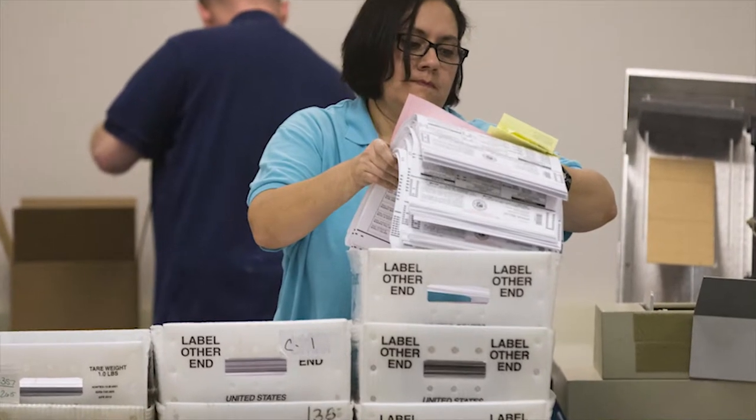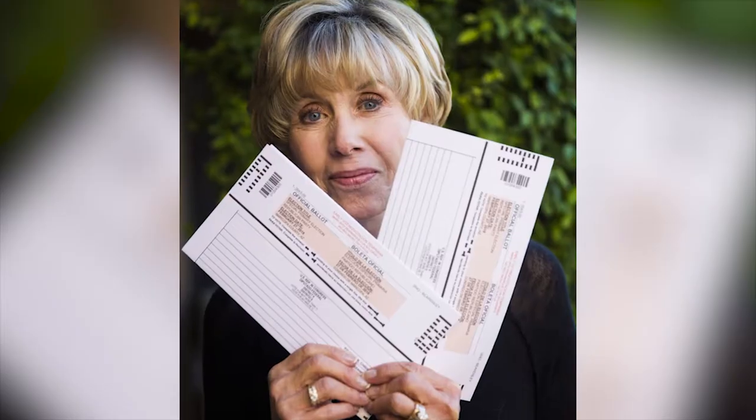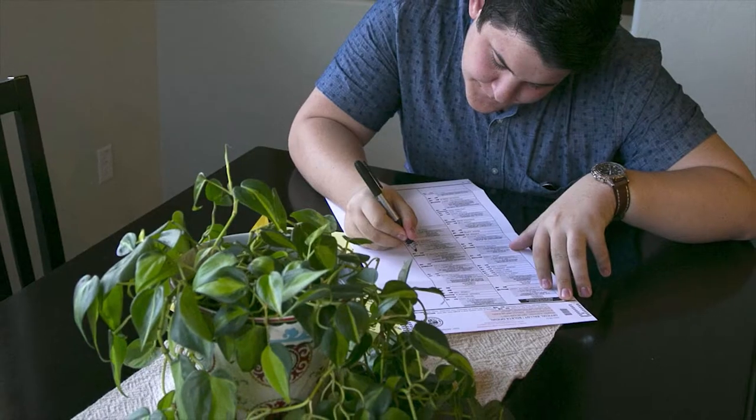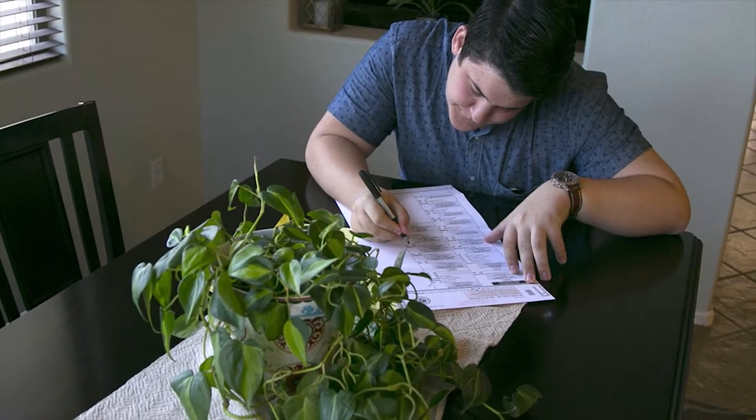Early ballots will go out August 1st in Maricopa County, beginning the voting period. It's a good idea to mail your ballot well ahead of the primary election. This gives your ballot time to reach election officials and allows you to check online to ensure your ballot was received.